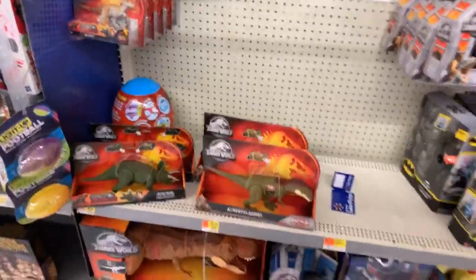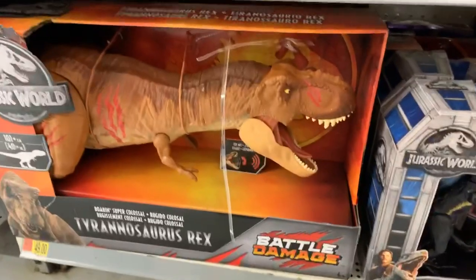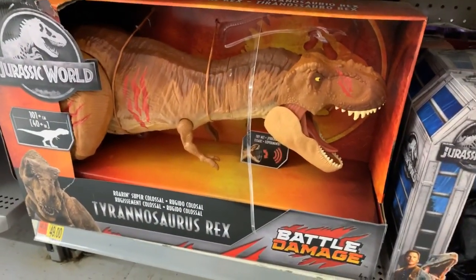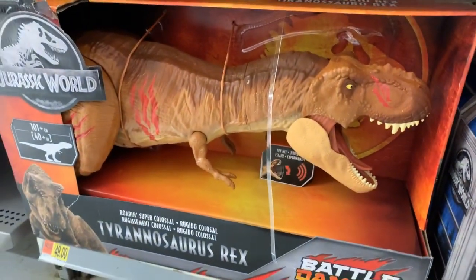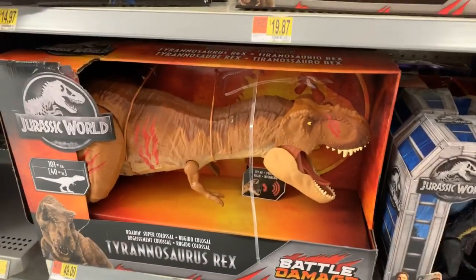Let me go check the Rex. This is the Super Colossal Rex in the Dino Rivals repackaging - same exact Rex as the first release, just without the original packaging.